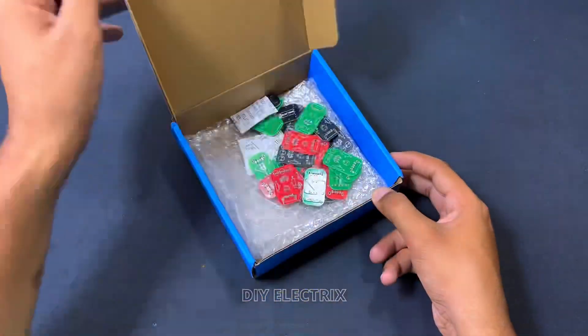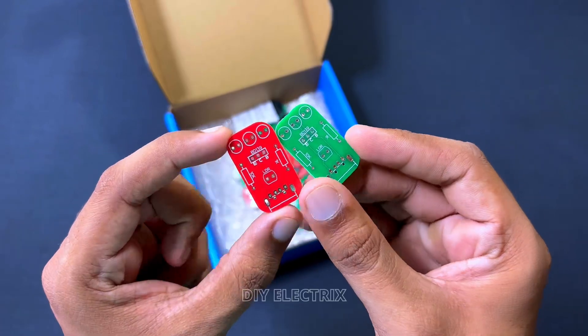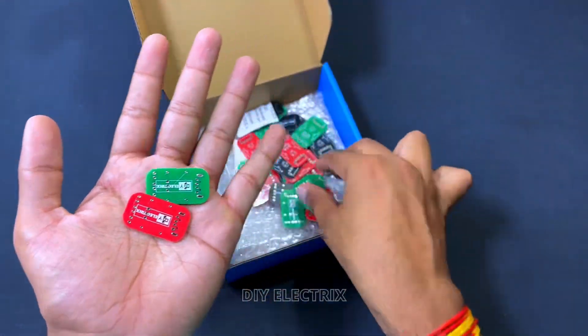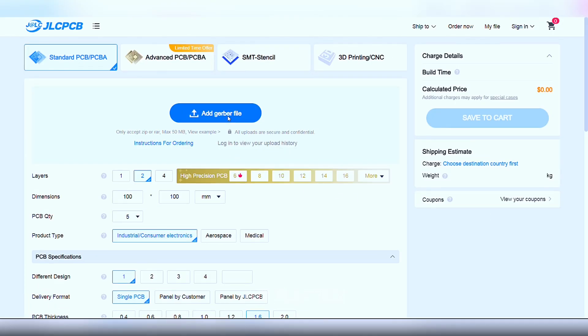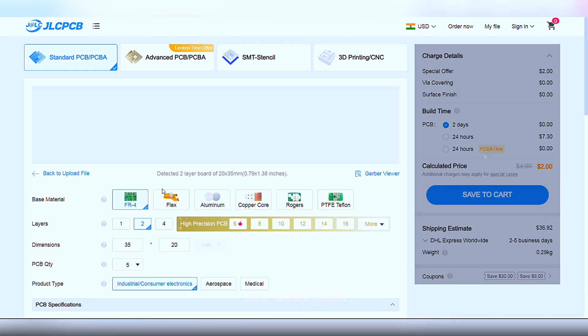Thanks to the sponsor of the video, JLCPCB. They are a major PCB manufacturer but also offer PCB assembly service, 3D printing, and CNC machining, all at super reasonable prices. If you are new to JLCPCB and sign up using the link given in the description, you also get new customer coupons up to 80% off.